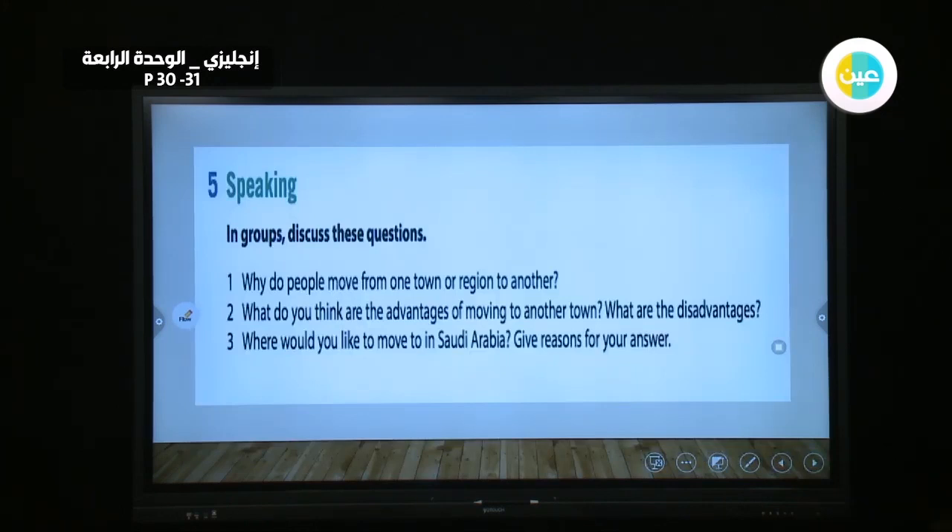You can discuss these questions: Why do people move from one town or region to another? What do you think are the advantages of moving to another town? Where would you like to move to in Saudi Arabia? Give a reason for your answer.